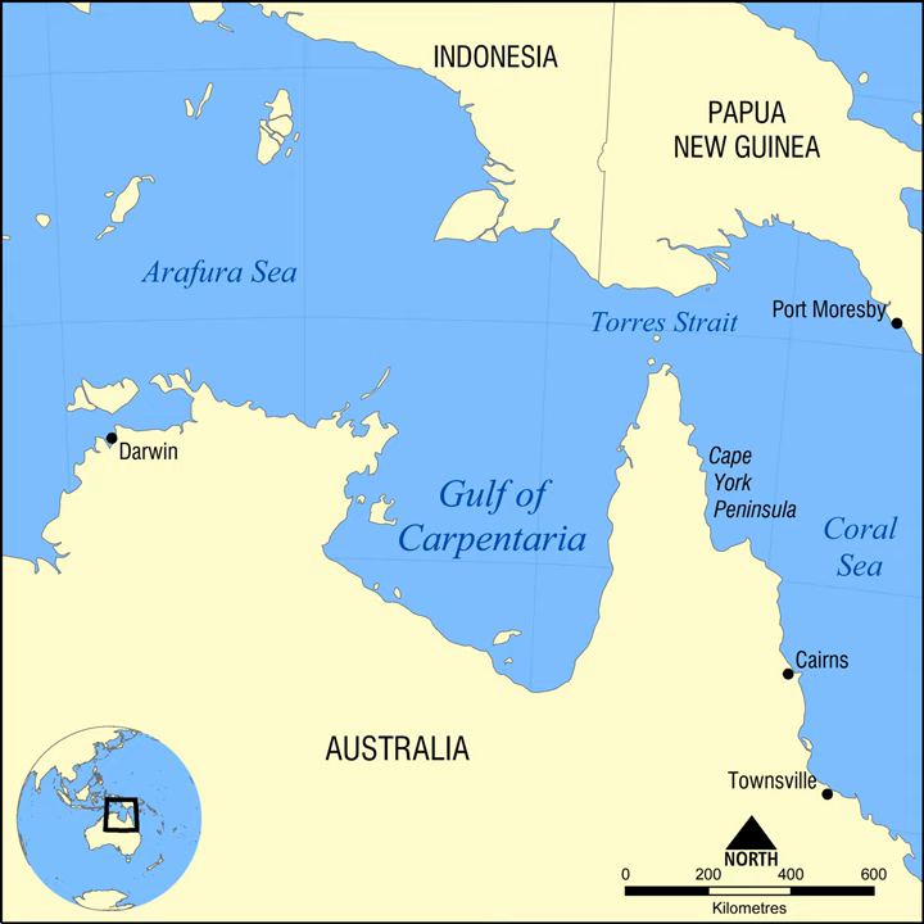The Gulf hosts a submerged coral reef province that was only recognised in 2004. The first European explorer to visit the region was the Dutch Willem Janszoon in his 1605–6 voyage. His fellow countryman Jan Carstenszoon, or Carstens, visited in 1623 and named the Gulf in honour of Peter de Carpentier, at that time the Governor-General of the Dutch East Indies.